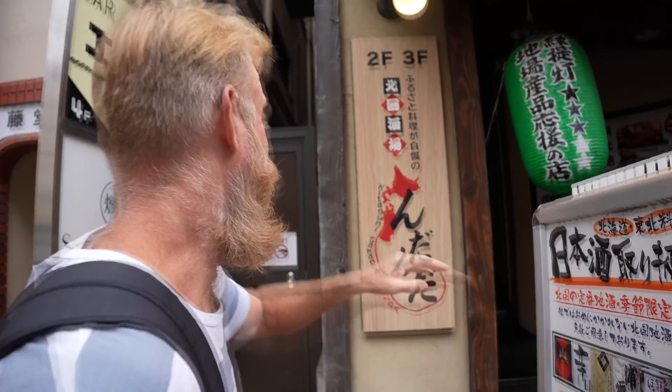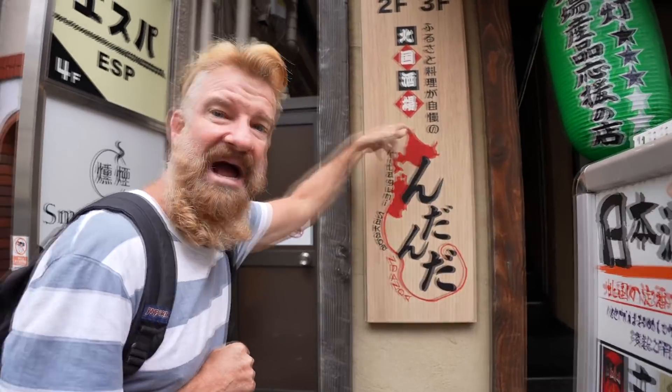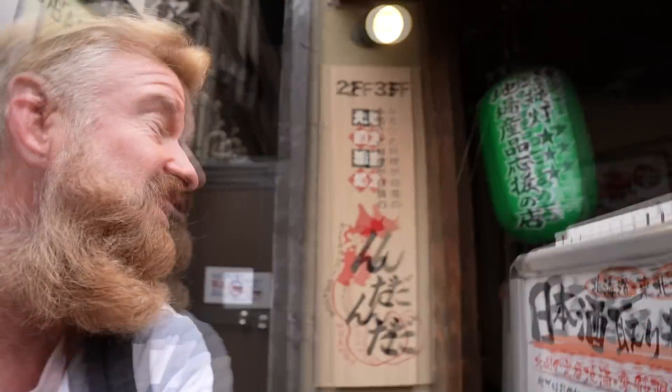Hey guys, what's going on? I'm EricSurf6. Welcome to Eric Mealtime, and in today's episode we're doing Northern Japan cuisine from this area here — Northern Honshu and also Hokkaido — combined together into one. Check it out.